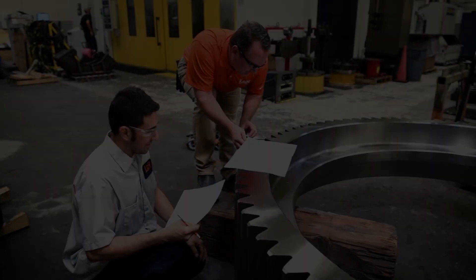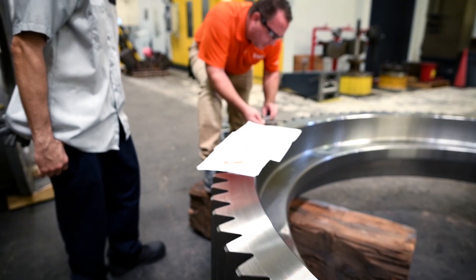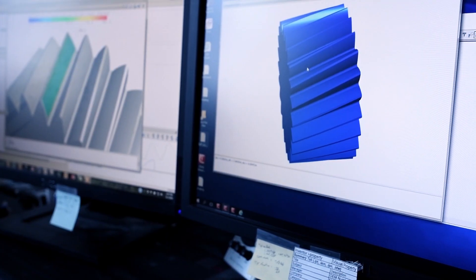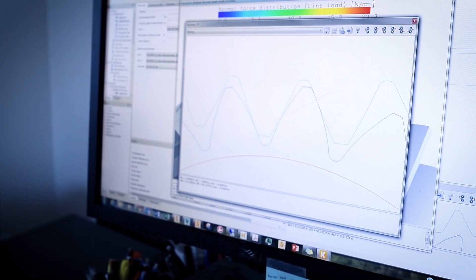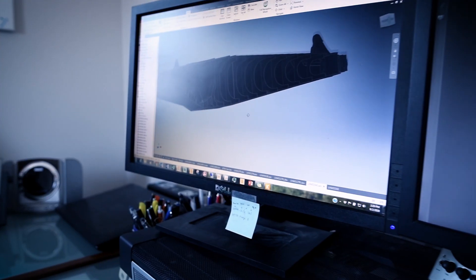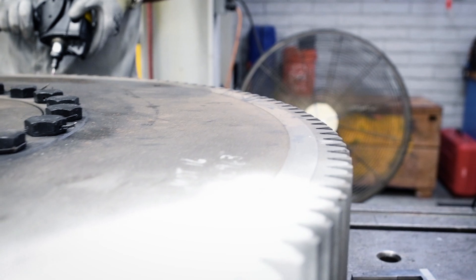We find a problem and we fix it — we do it because we care. When the customer comes to us for a solution, they'll work directly with our engineers and have a hand in the solution we come up with. We use the most innovative solid modeling programs, which can be implemented into finite element analysis. The gearing software allows us to predict the deformation on a shaft under load, and that way we can account for the crowning on a tooth to distribute that load more evenly.